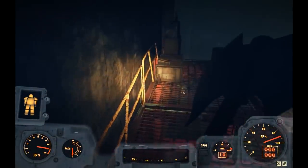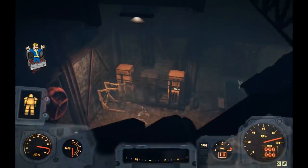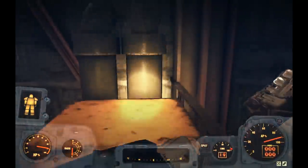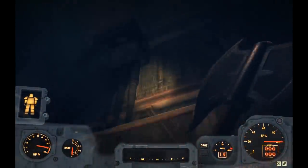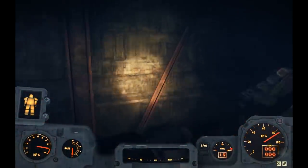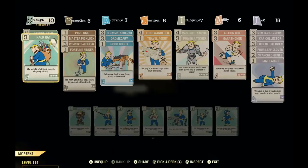We got cap stash number two. Now while I'm in here, I'm going to see if it's even worth getting the one on the roof. I've got my Fortune Finder perk card so I can hear cap stashes. Up there is another cap stash you have to access through the roof through a level three lock pick — it might not be worth it if you don't hear it while you're already here.